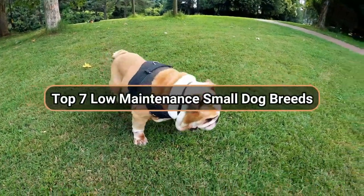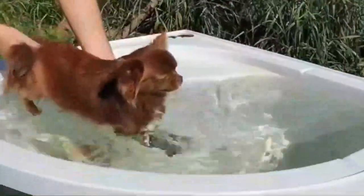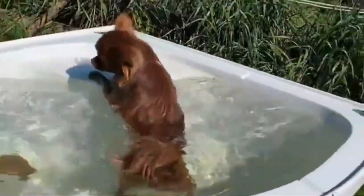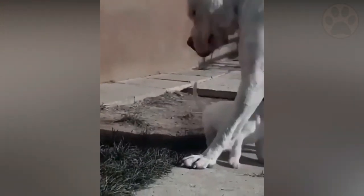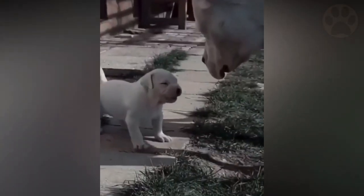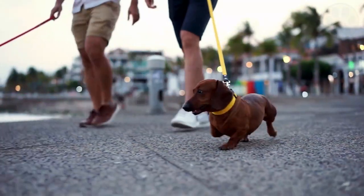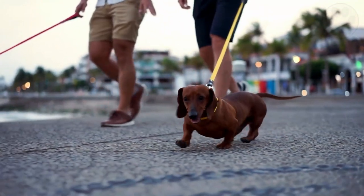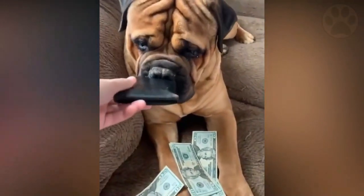Top 7 Low Maintenance Small Dog Breeds. Are you looking for the ideal lightweight, low maintenance dog breeds to care for in your small apartment? Do you have small children who enjoy playing with animals? Or maybe you really don't like the thought of having to care for large dogs in your home. You may want to feel the presence of tiny but loving puppies. Are you looking for a dog that does not need a lot of time and effort to care for? Do you consider purchasing a low maintenance small dog?